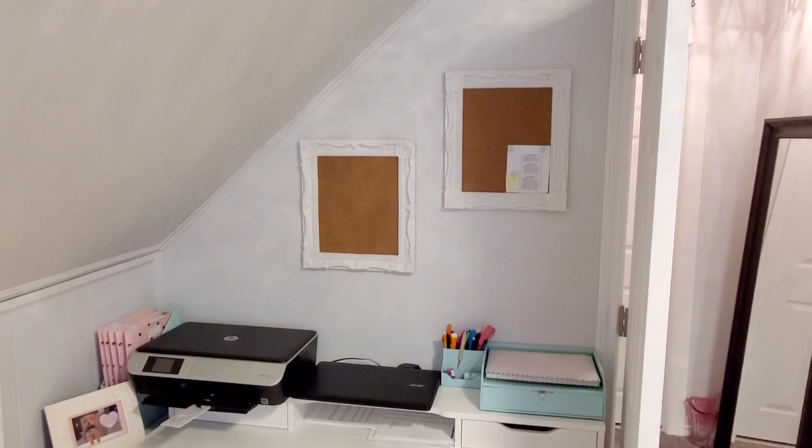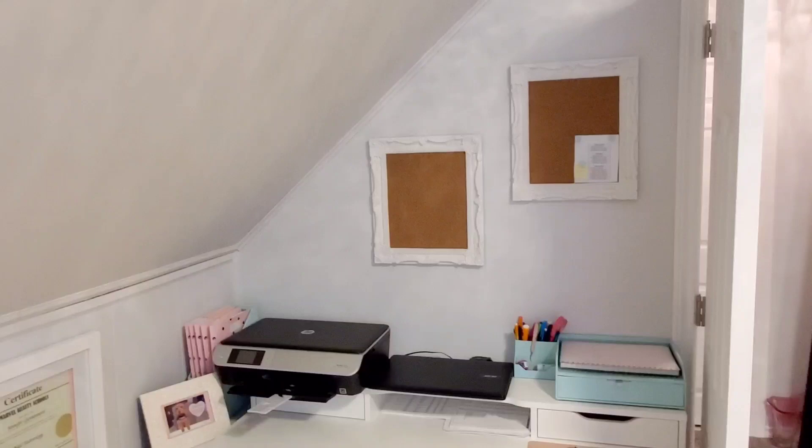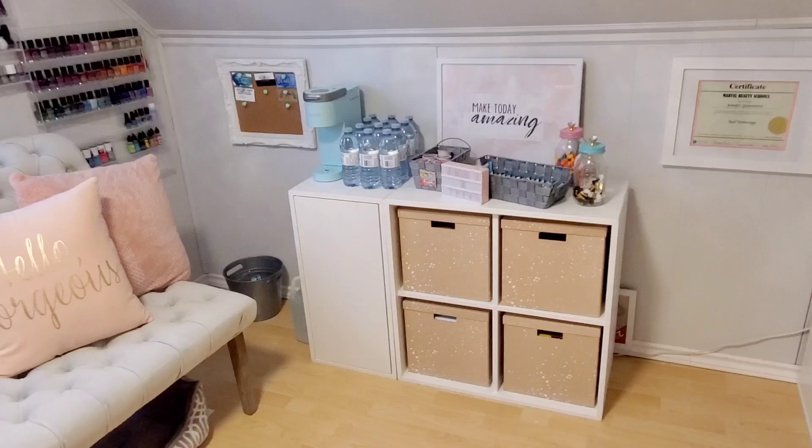I get asked quite often where I got these little pegboards. They're super cute with a really pretty detail on them — they're plastic. I got them from the Dollarama. They did have larger ones, but when I went back they didn't have any left, so I have three of these and it works perfectly fine for what I need. Moving over to the little snack station, coffee station, hot chocolate station.